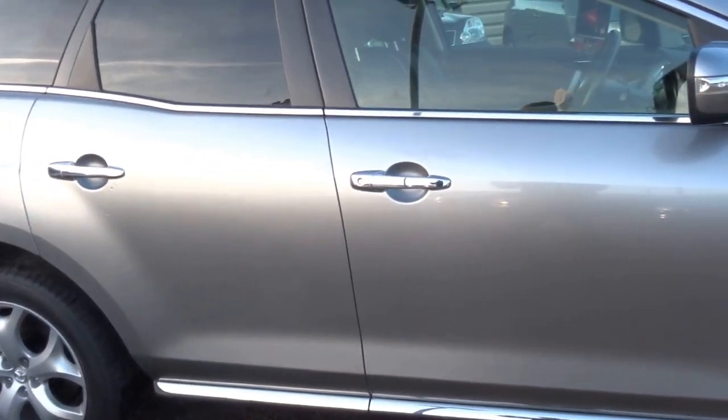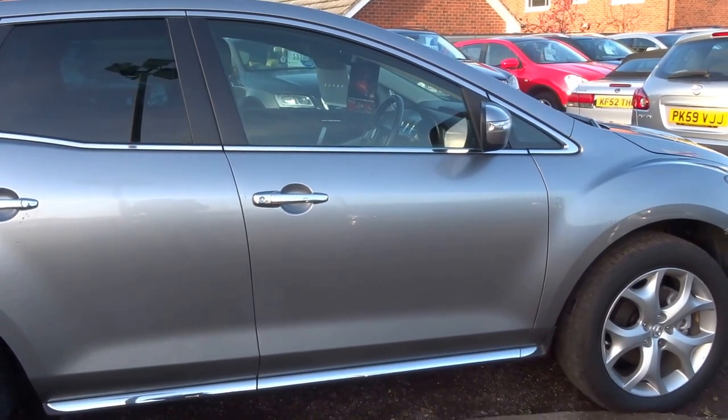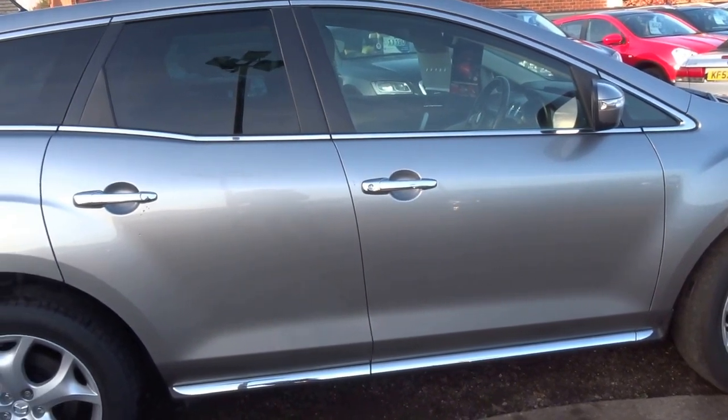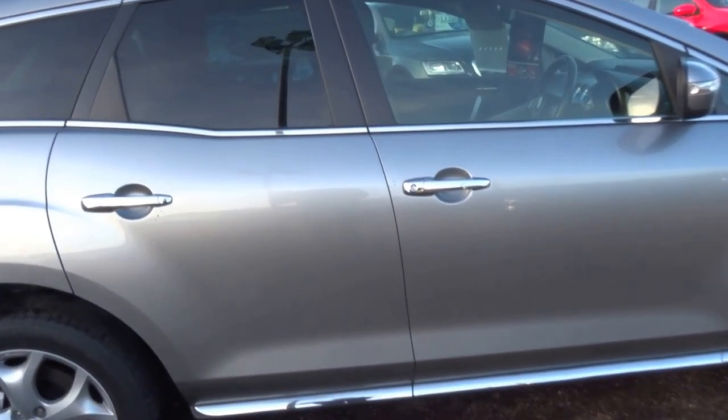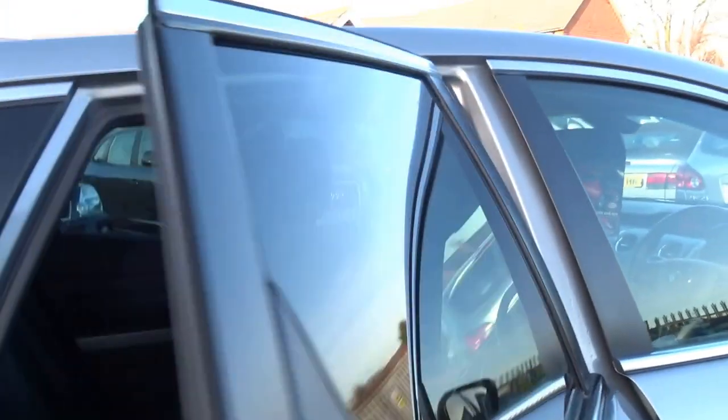You get 12 months free AA breakdown cover with the vehicle, and 12 months MOT from the date of sale as well. Four wheel drive, it's got two keys, one owner from new with five main dealer Mazda service stamps in the book. Rear privacy glass.